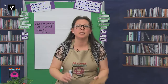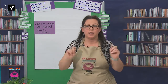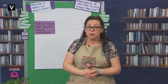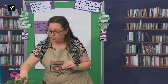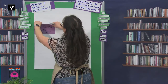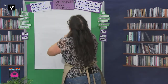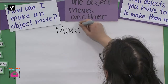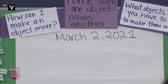Great. Let's make this an entry in our notebooks — I want to be able to remember all of this. So let's take them out and write today's date: March 2nd, 2021. And the page number. March 2nd, page 23.